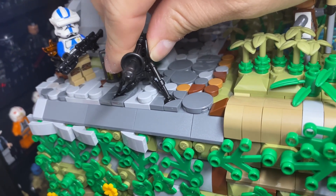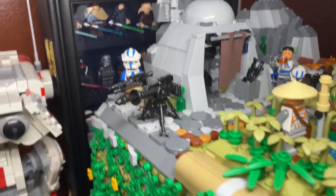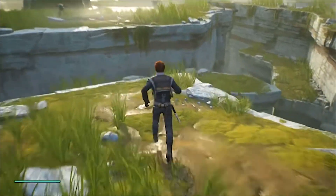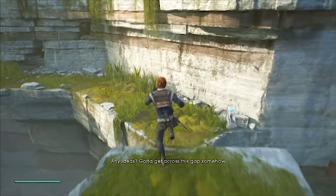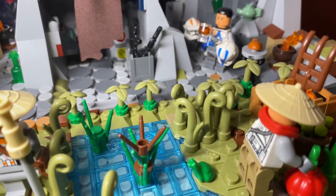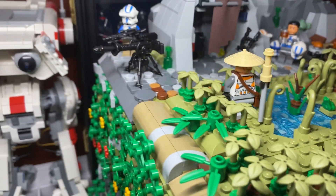I wanted to make sure this whole rocky area looked nice and finished — no exposed studs all over the place. The main inspiration for creating the top portion of the MOC came from Jedi: Fallen Order, specifically the planet Bogano. I love how that level had everything on a cliff area with natural vegetation at the top when you're exploring, and that's exactly what I wanted to recreate here.